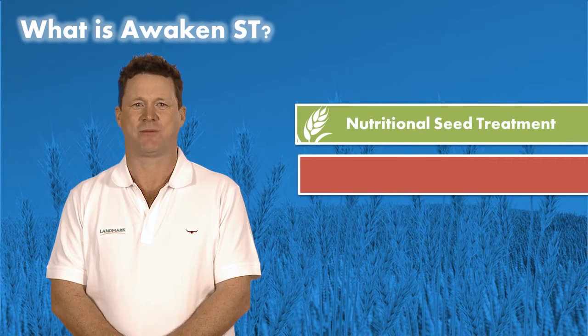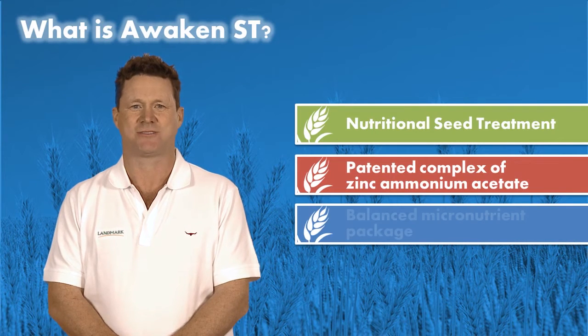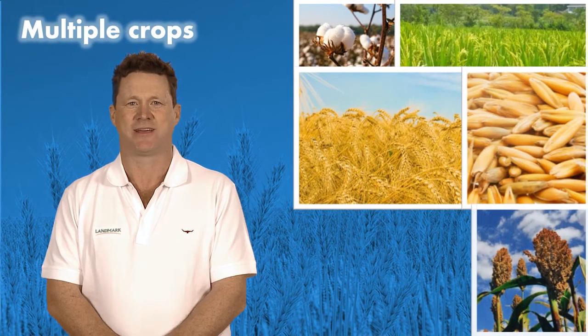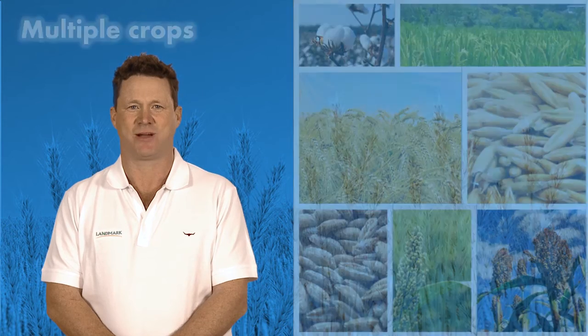Awaken ST is an innovative nutritional seed treatment made from a patented complex of zinc ammonium acetate with potash and a balanced micronutrient package for better early crop growth. Awaken ST is labelled for cotton, canola, wheat, barley, and other crops such as sorghum, triticale, and non-inoculated pasture seeds.